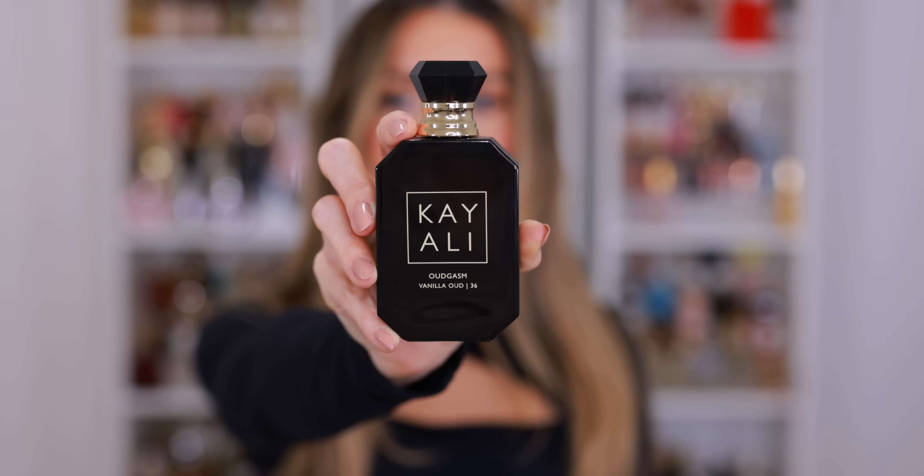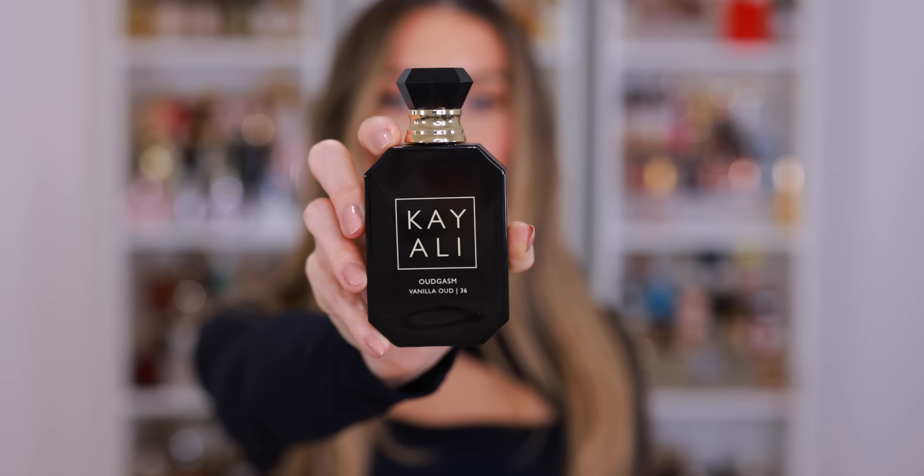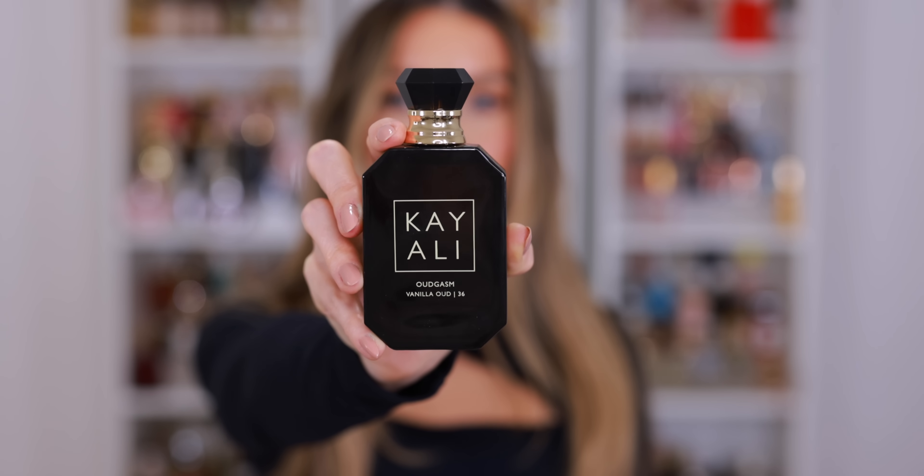Another newer launch from Kayali that I absolutely love is the Oudgasm Vanilla Oud 36. I also really like the Cafe Oud and the Tobacco Oud. My husband's actually been wearing the Tobacco Oud — it's really nice. The Vanilla Oud is surprisingly wearable. I think Oud can be very intimidating, but this collection is so well-rounded. They're very balanced and smooth, which makes them a great introduction into niche fragrances. The Vanilla Oud has keynotes of vanilla sugar, praline, saffron, white musk, oak moss, and oud. The entire Oudgasm collection is unisex. I'll make sure to link some of the best men's fragrances down below as well.